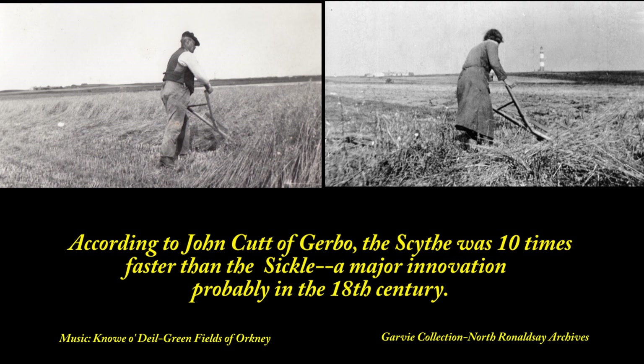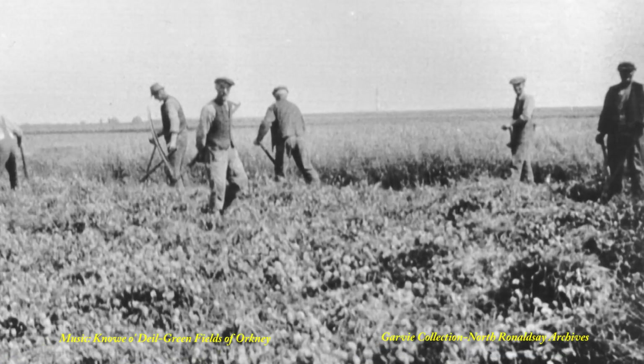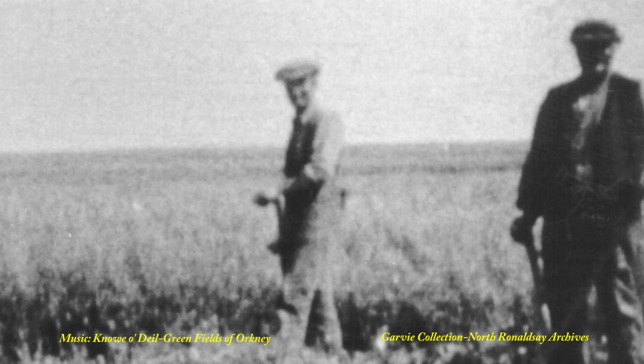According to John Cutt at Gareboro, the scythe was ten times faster than the sickle. Both women and men participated. Sometimes neighbours would form a team to make the work faster and more cheerful.